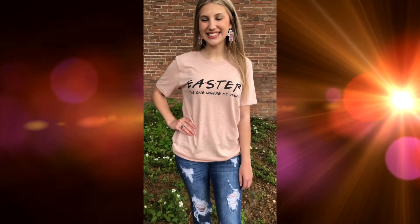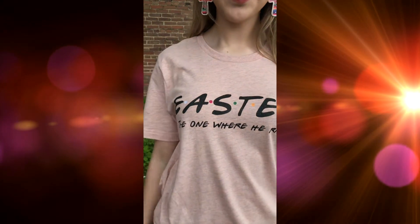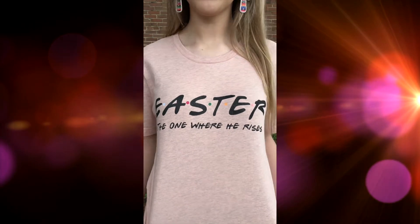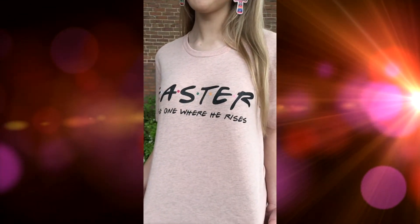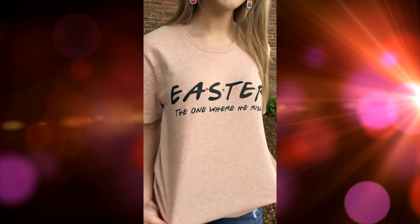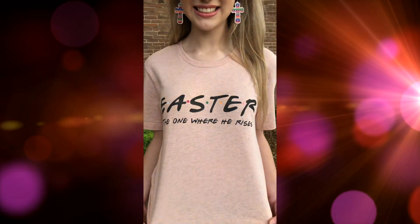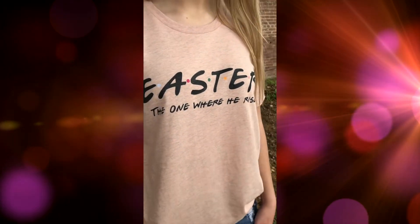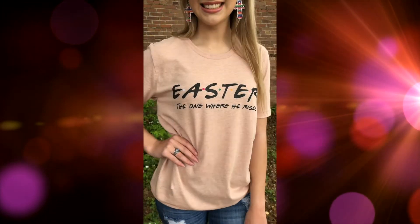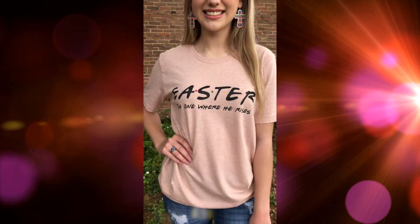Hey guys, Courtney and Maddie here, wanted to show you this brand new Easter shirt. If you'll notice the way that Easter is spelled out, this is totally a Friends moment right here. So if you are a huge Friends fan, this is definitely the t-shirt for you. It's on a dusty mauve color Bella Canvas t-shirt, so it's extremely soft, and of course it says 'Easter: The One Where He Rises.' Hallelujah, you guys — this is one of our best t-shirts. Make sure you grab yours!